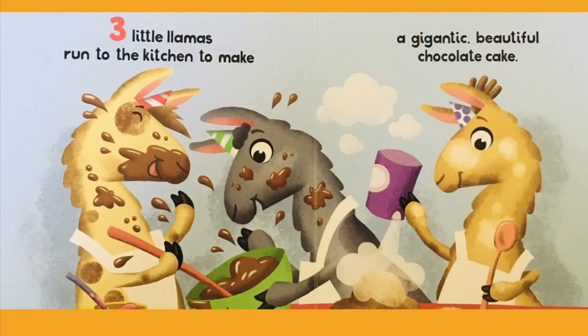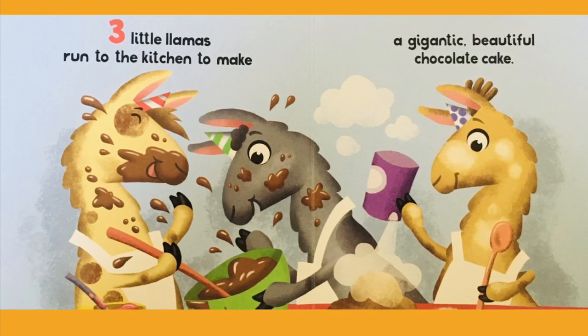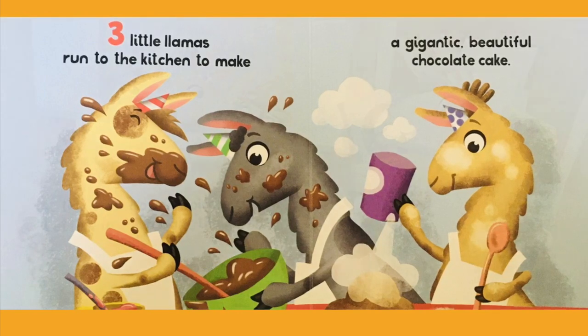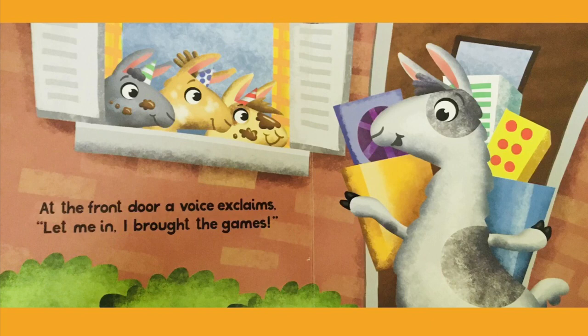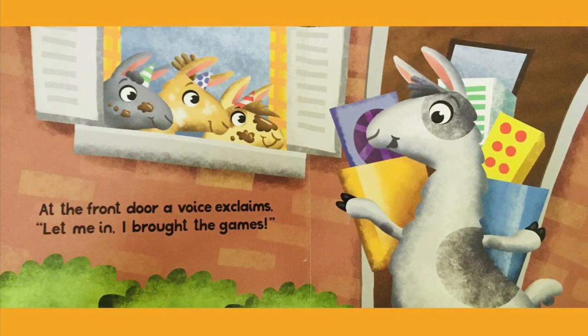Three little llamas run to the kitchen to make a gigantic, beautiful chocolate cake. At the front door, a voice exclaims, Let me in. I brought the games.